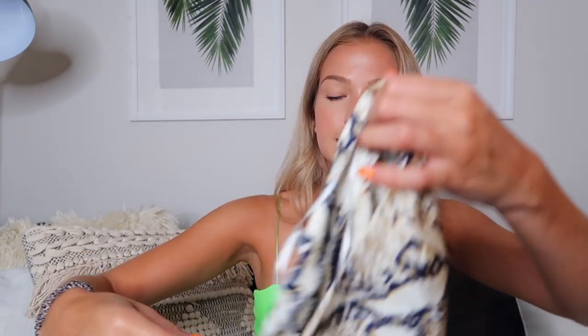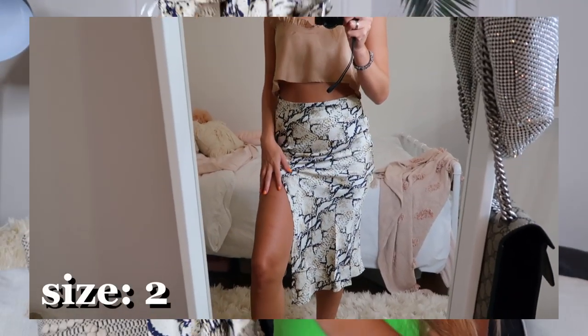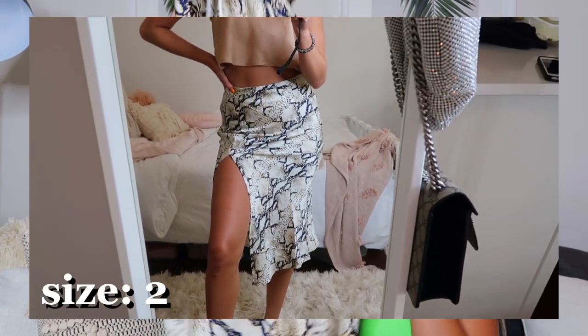The last skirt is also animal print — it's this satin snakeskin midi skirt with navy blue and gold tones throughout it. It also has a really high slit in the front, which I love. Midi skirts are super trendy right now and I've gained quite a collection of them. There are so many ways to wear them — my favorite is dressing it down with chunky white sneakers and a t-shirt or crop top. It just adds such a fun vibe.